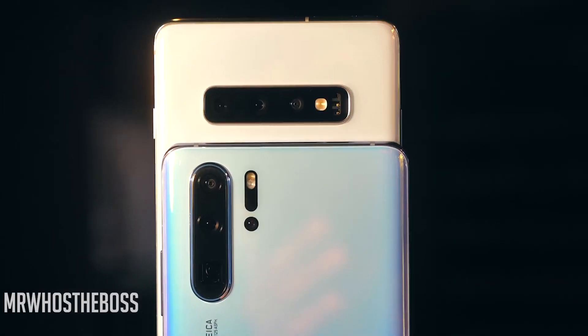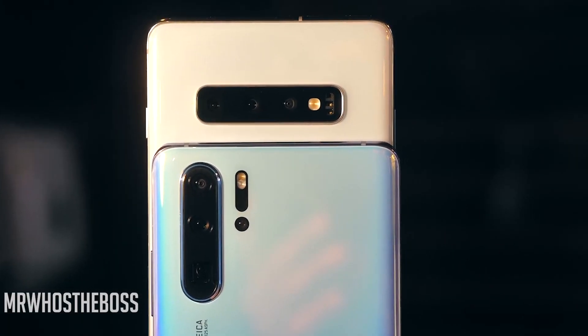Talking about the cameras on the back: the Galaxy S10 Plus has a triple camera setup — a 12 megapixel f/1.5–f/2.4 dual aperture main camera, a 12 megapixel telephoto lens for 2x zoom, and an 8 megapixel f/2.2 ultra-wide angle camera. On the front, there's a 10 megapixel camera with a depth sensor for better portrait shots, and you can record 4K video on the front camera.